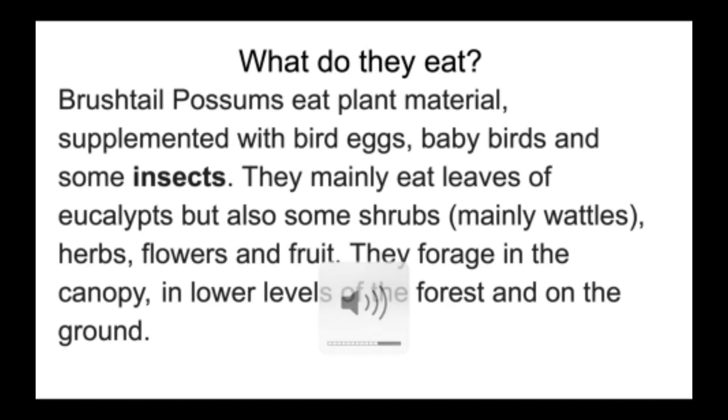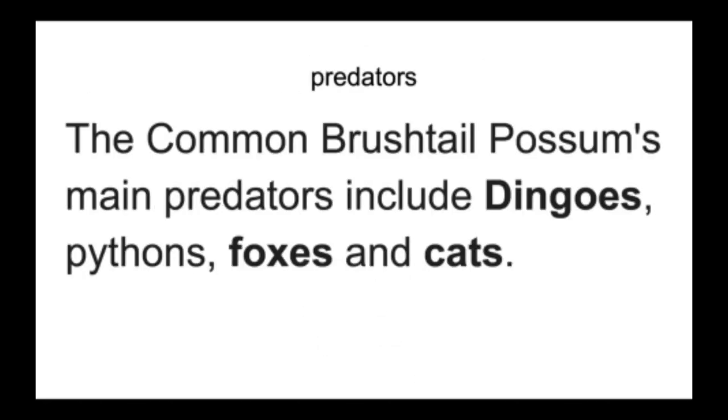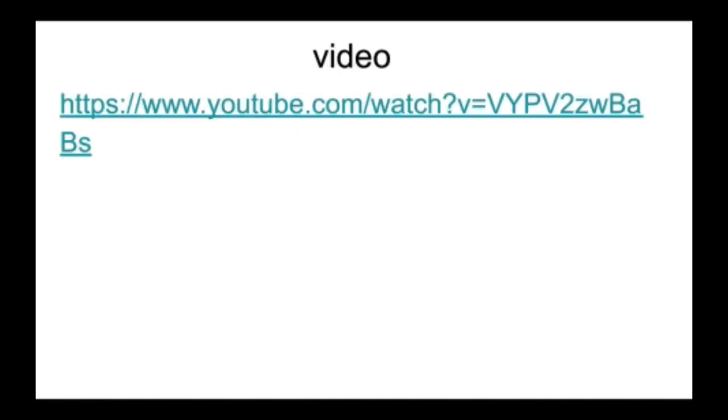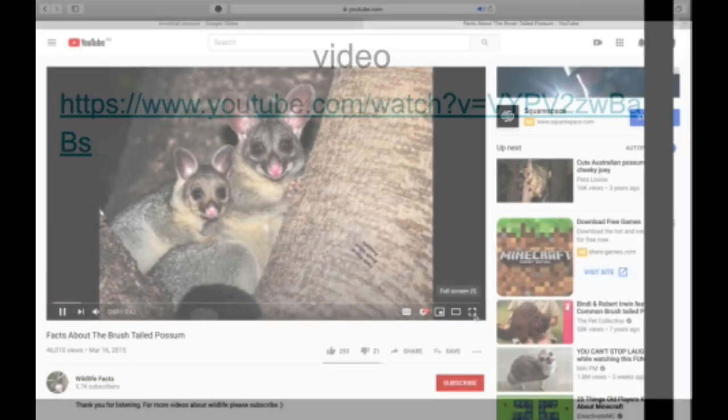These are the predators — I'll read it out. The common brush-tailed possum's main predators include dingoes, pythons, foxes, and cats — what they mean by cats is obviously wild cats. The habitat: common brush-tailed possums live in urban areas, forests, woodlands, and heath.